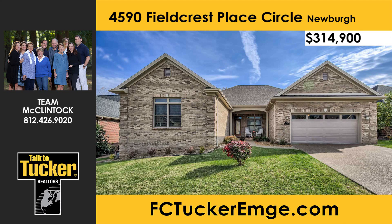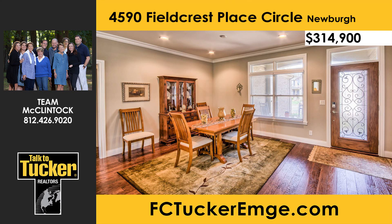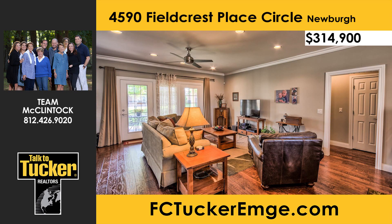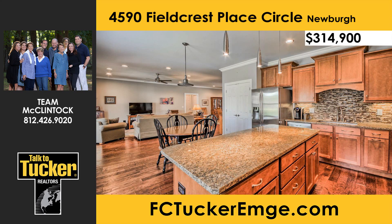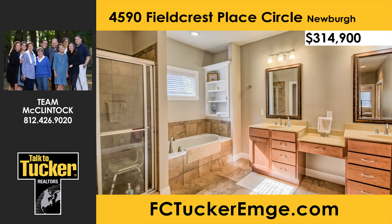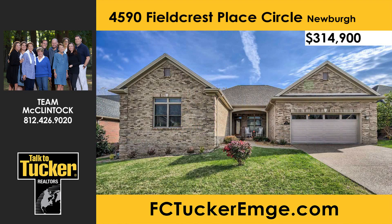Welcome home to this well-maintained brick ranch with three bedrooms, three baths, and a two-and-a-half-car attached garage in Field Crest Place Subdivision. Starting with a nice covered front porch and stylish front door, the open floor plan invites you in with hardwood floors and a light, spacious feel. The great room opens onto a large covered porch. The kitchen is awesome — featuring handmade cabinets with under-cabinet lighting, granite countertop, glass-tile backsplash, an island with a breakfast bar, pendant lighting, stainless steel appliances, an eat-in area, and a huge pantry. The split bedroom floor plan offers a huge master suite with a tray ceiling, two walk-in closets, a tile shower, soaking tub, separate water closet, and double vanities. For more details, talk to Team McClintock at 812-426-9020.